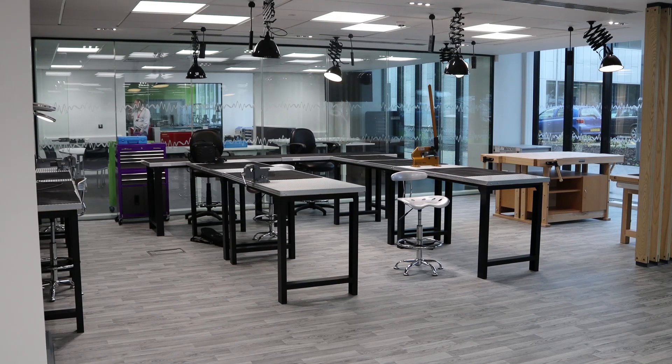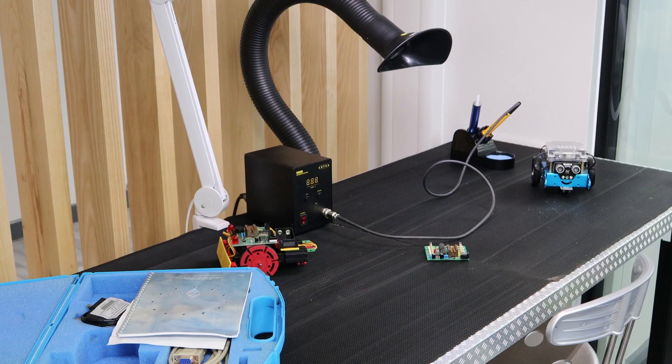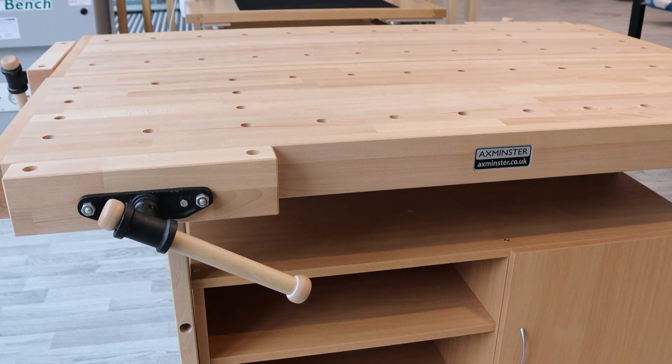Here is the maker space. It's a drop-in facility and people can just come and do whatever they need to realise their projects. So here they can do soldering, gluing, light sanding, and some light manufacture work.